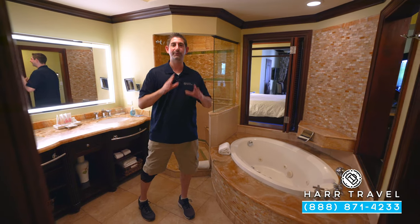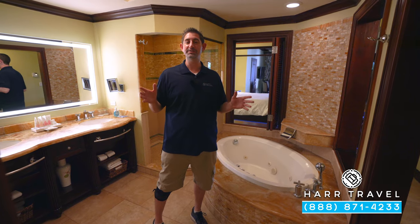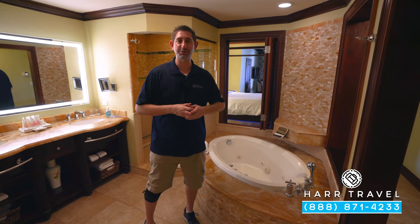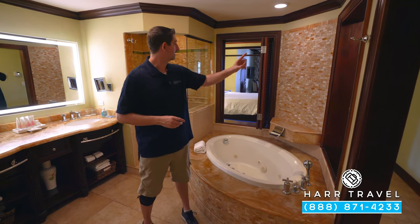Your butler experience is going to start even before you arrive. They'll do a special preference sheet for you — getting to know who you are, what you're celebrating, and what you're looking for here — and they're going to make it extra special from start to finish.